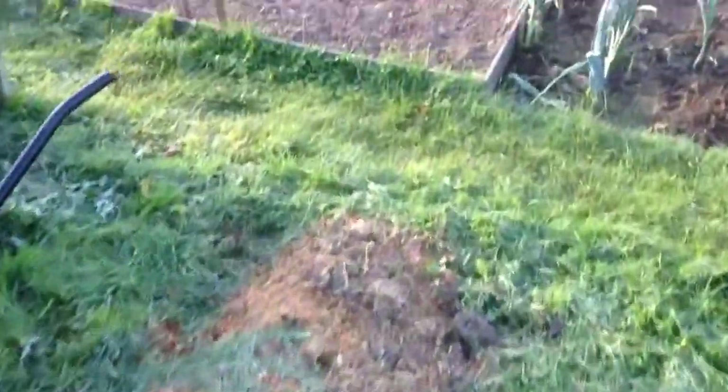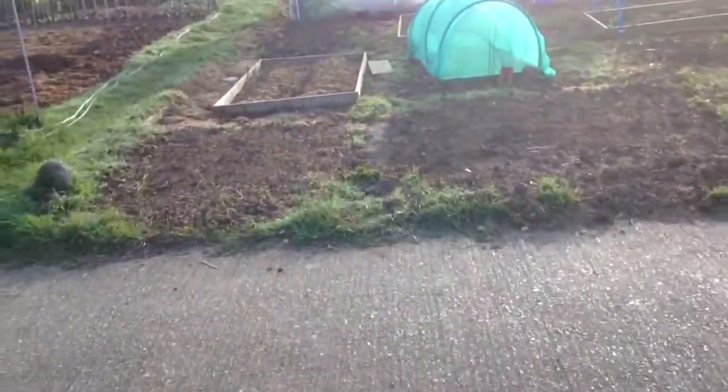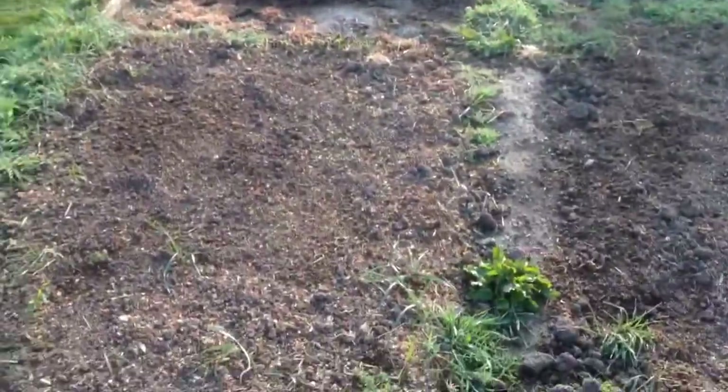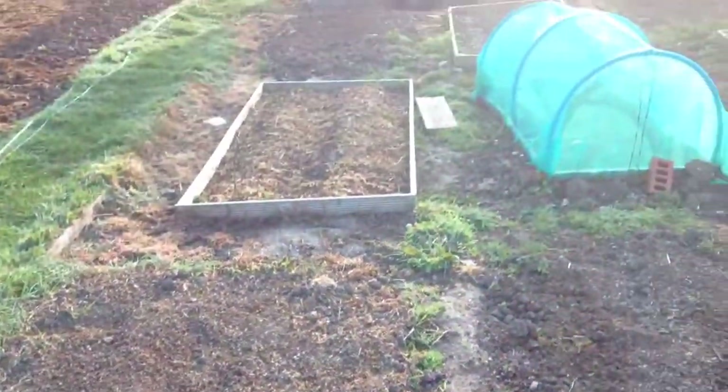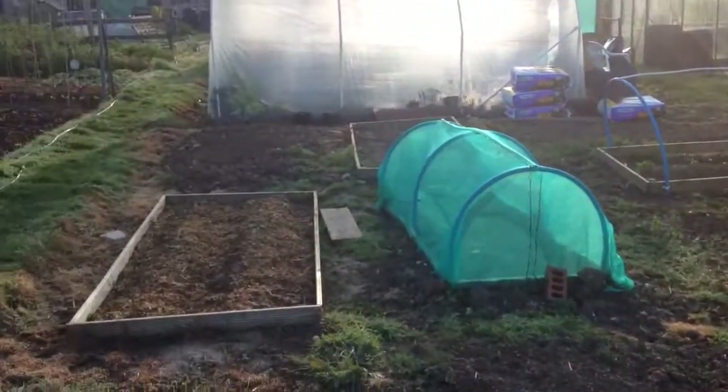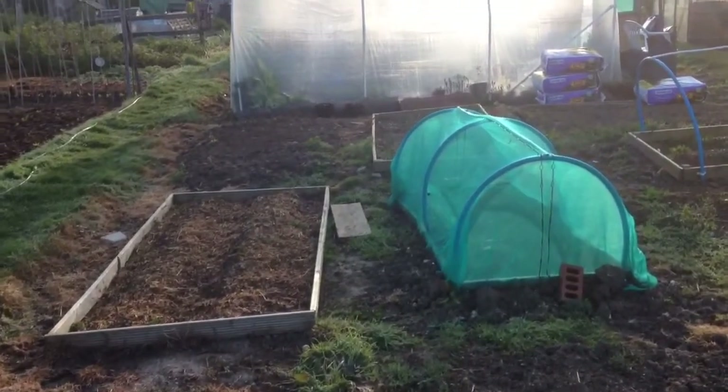Okay, up onto the main plot. What a beautiful morning — it's Thursday the 17th of April. I've had enough of these beds, so what I'm going to do today is do an Ian Nocton and make raised beds all along here.